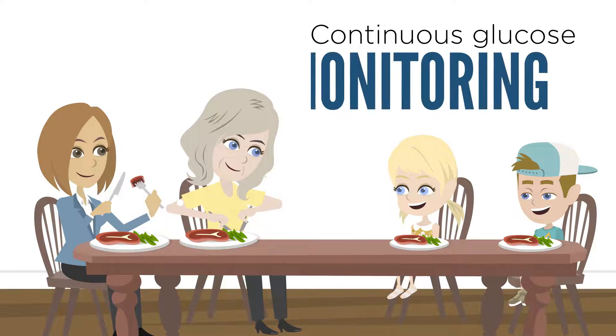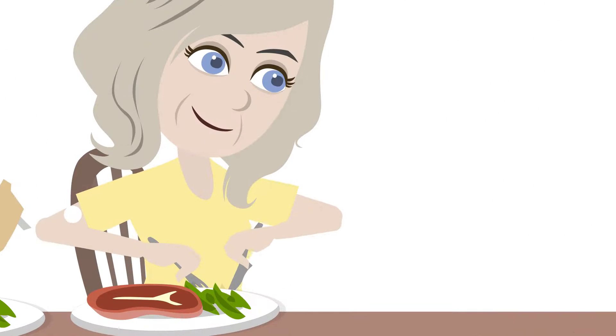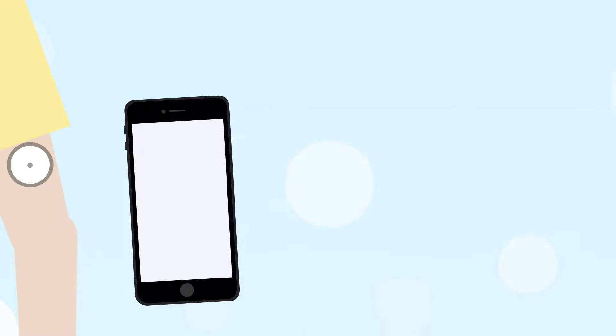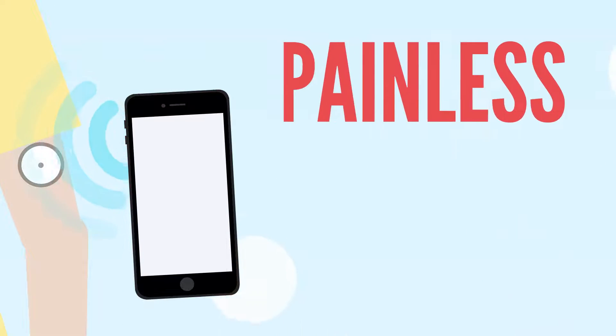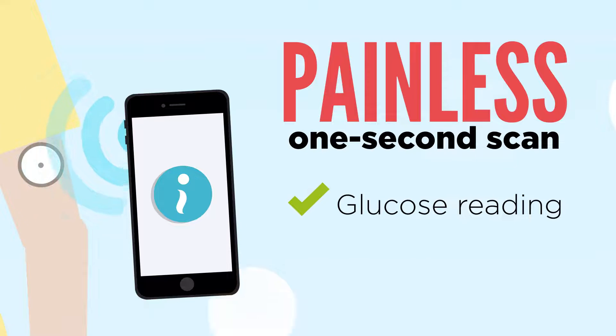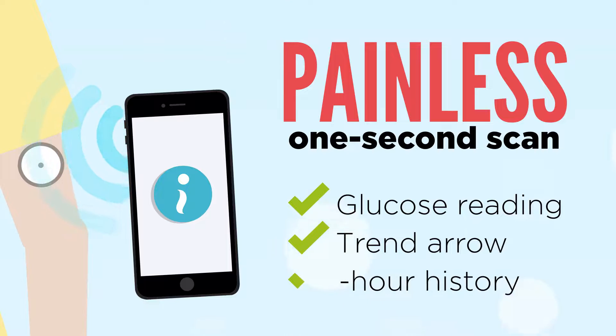Continuous glucose monitoring is the latest in technology for diabetes. You wear a small sensor that automatically monitors your glucose day and night. Simply swipe your reader or smartphone over the sensor for a painless one-second scan. Each scan provides a current glucose reading, a trend arrow, and an eight-hour history.